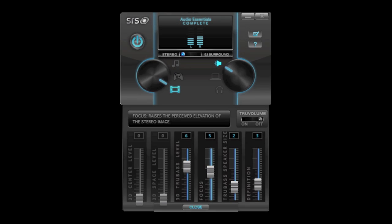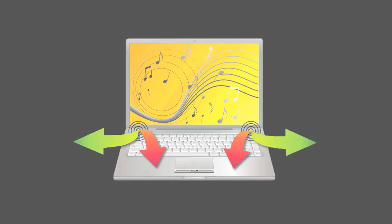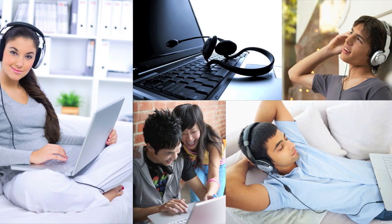Enthusiasts will enjoy the software's ability to decode any audio source into true 5.1 surround sound or virtualized surround sound for playback over a two-channel system. We are confident that once you listen to your audio with Audio Essentials, you will never want to go back to listening without it.